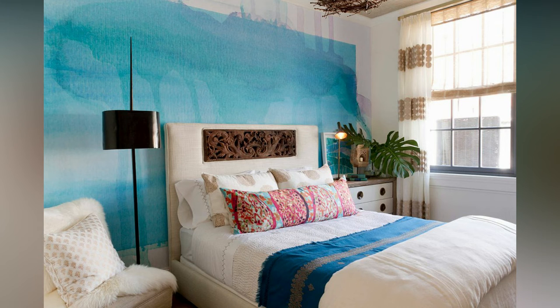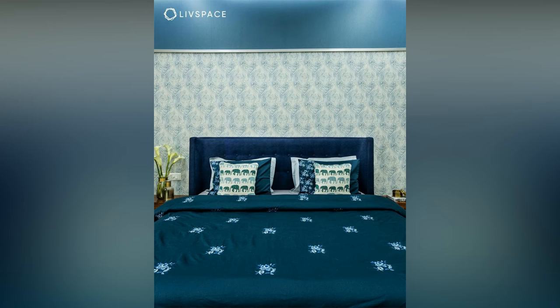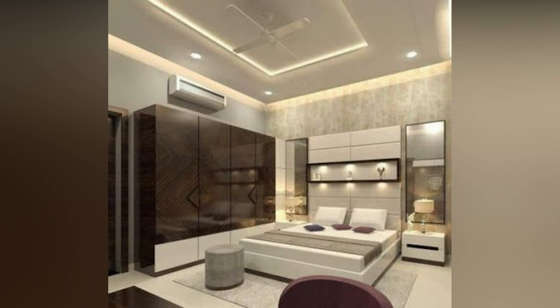If the bed is only for sleeping, or do you intend to make it multifunctional? If yes, look for options like storage boxes, upholstered and slanting headboards for your style and comfort.